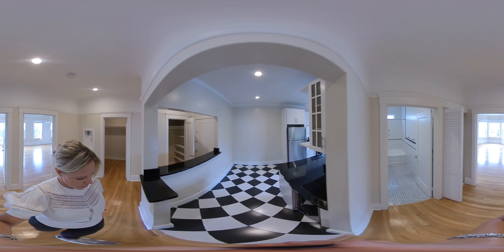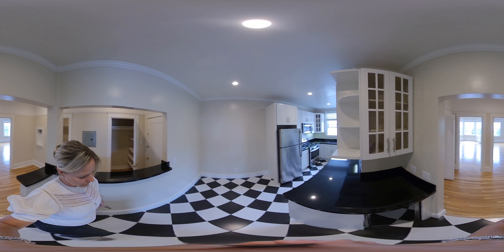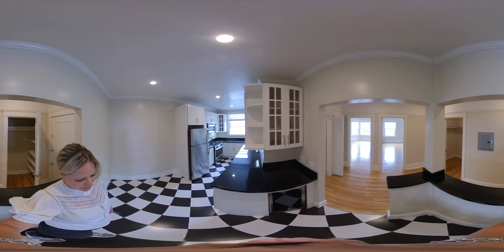This is a top floor apartment. It's in the back of the building, so it's very quiet. It's been completely updated.